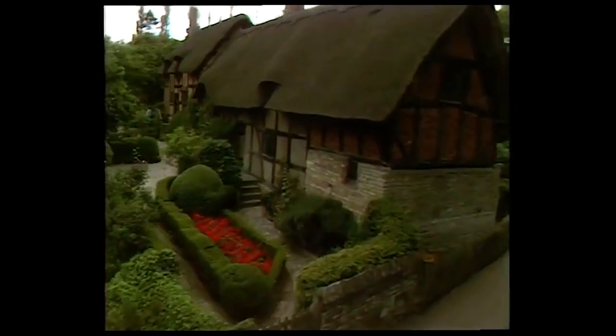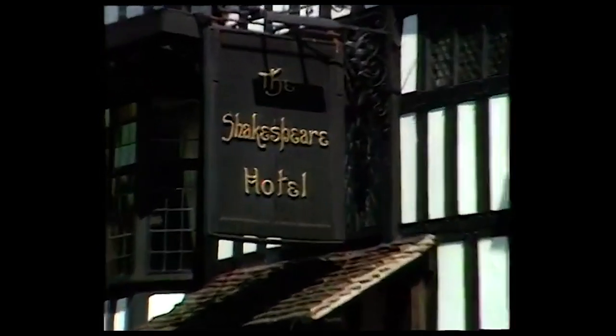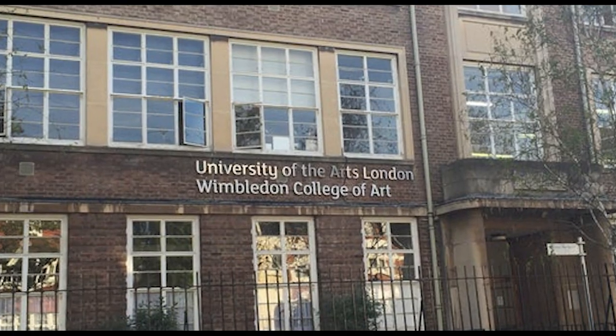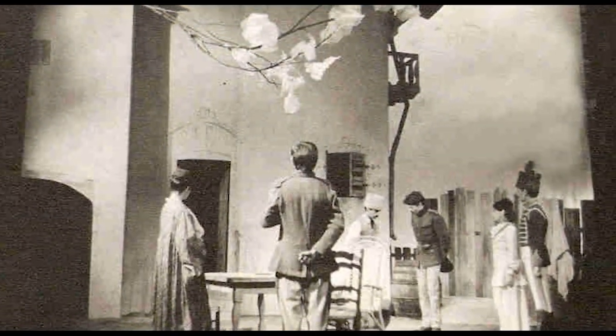My family come from Stratford-on-Avon, obviously home of the Royal Shakespeare Company, and I used to go to the theatre a lot as a child. I saw a poster advertising theatre design at Wimbledon School of Art — amazing experiences at Wimbledon.